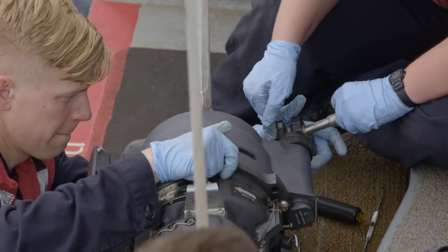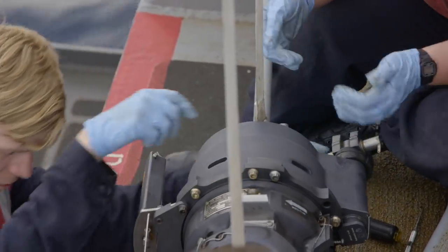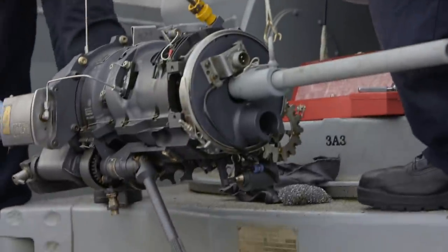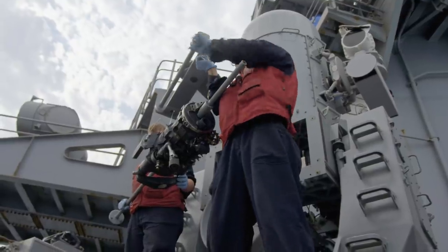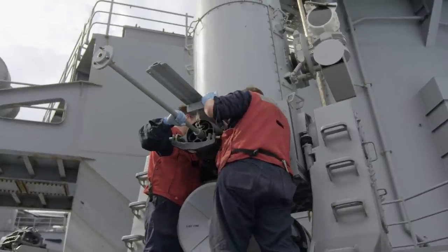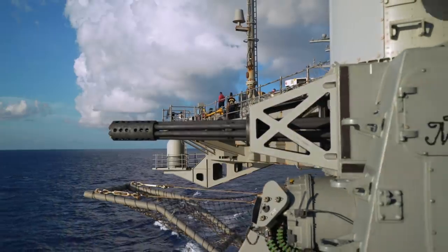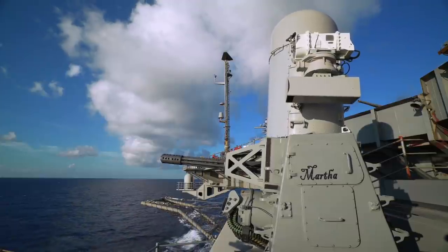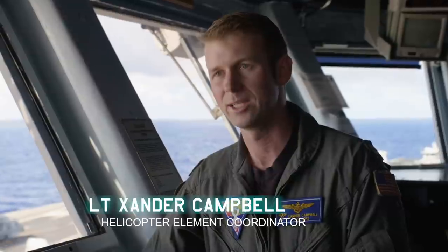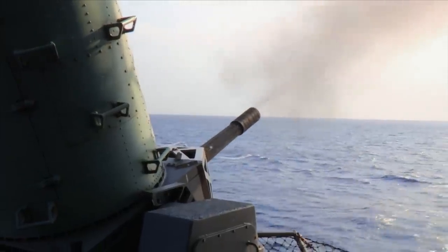A day before the Bush reaches the Suez, her crew gives the Sea Whiz one last tune-up. During the transit, it will be the Bush's last line of defense. Anybody who wants to try and attack the carrier is going to have a pretty rough time getting through here. We can put a lot of ordnance down real fast. We're ready for anything.